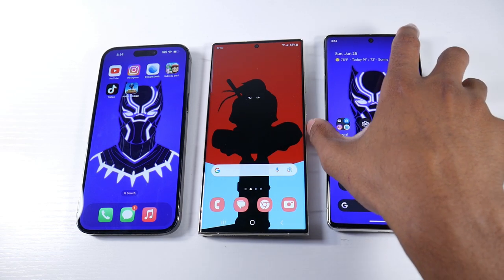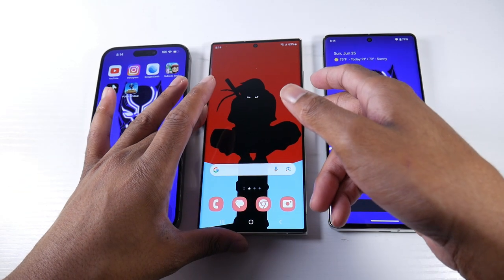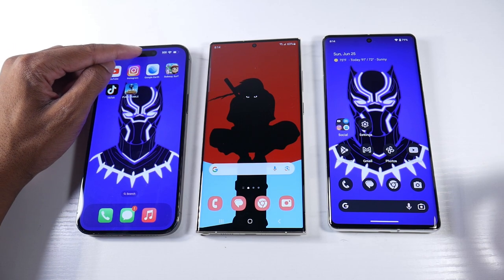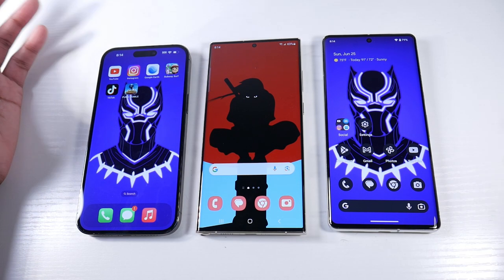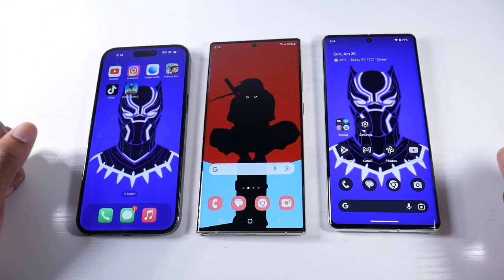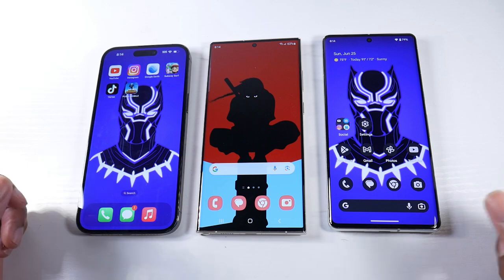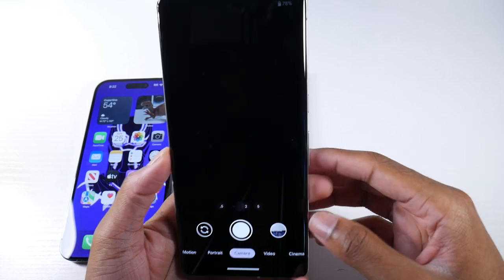Here's something I like about the Pixel and S23 — you have two ways to unlock your phone: an in-display fingerprint sensor, which is very fast, plus face unlock. With the iPhone, you only get Face ID. While Face ID is a superior face unlocking system, you don't have the variety of choice to use a fingerprint. That's one thing I really appreciate about Android in general — the variety of biometric options.